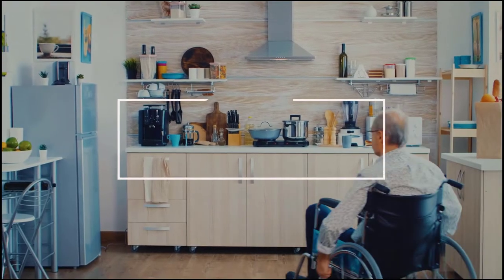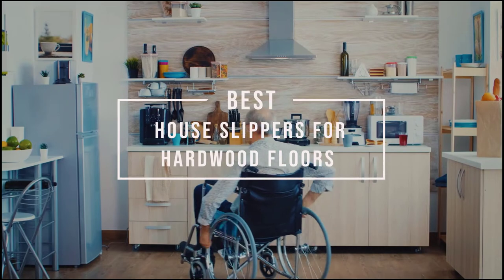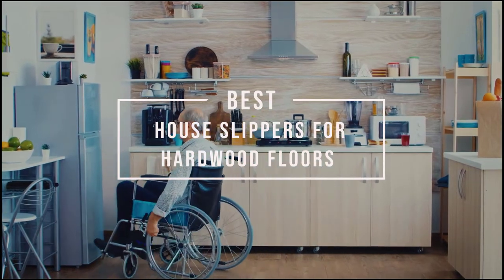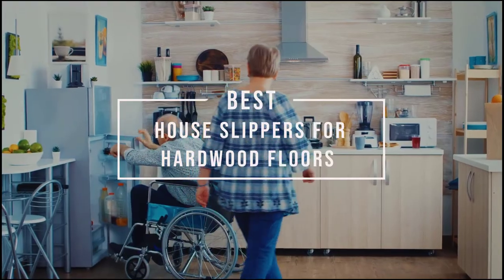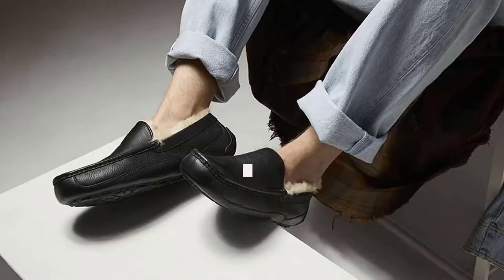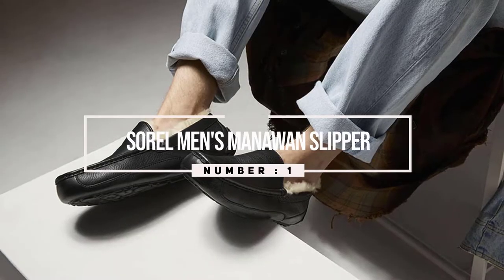Do you have hardwood floors and need a pair of hardwood slippers? Here we are going to review the top five quiet slippers for hardwood floors for women and men in different styles.